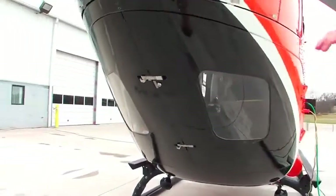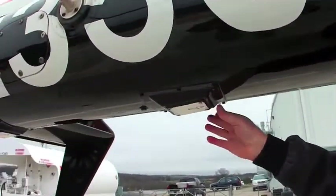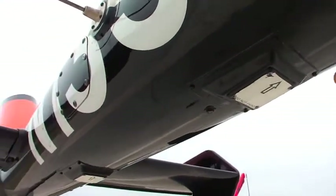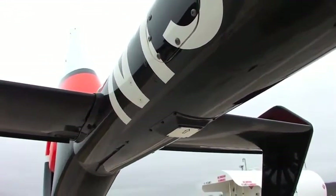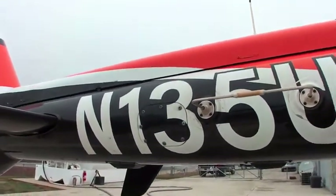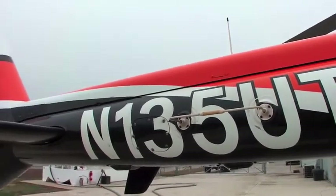Underneath the tail boom we have two radar altimeter antennas — very accurate. We use those on our precision approaches and also just for information when making an approach. We also have a radar altimeter and VOR antennas, port and starboard.